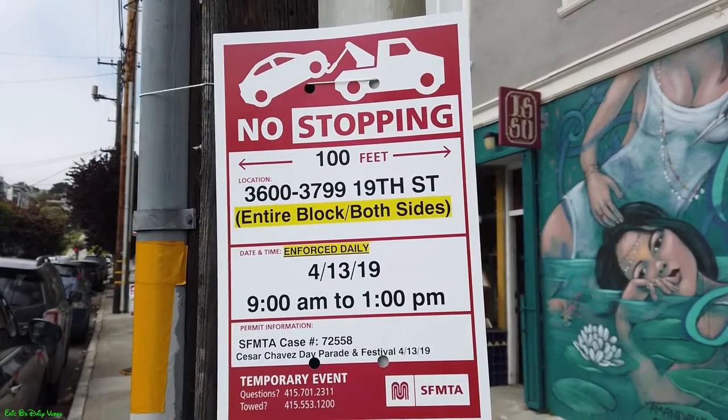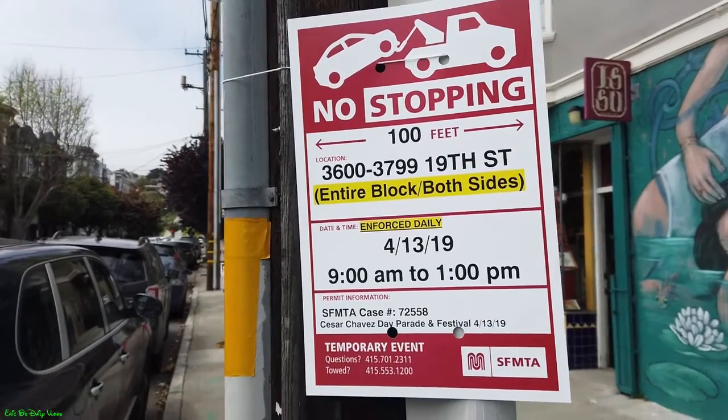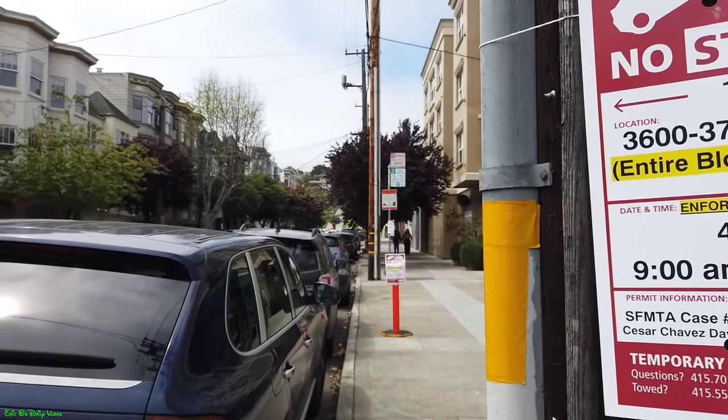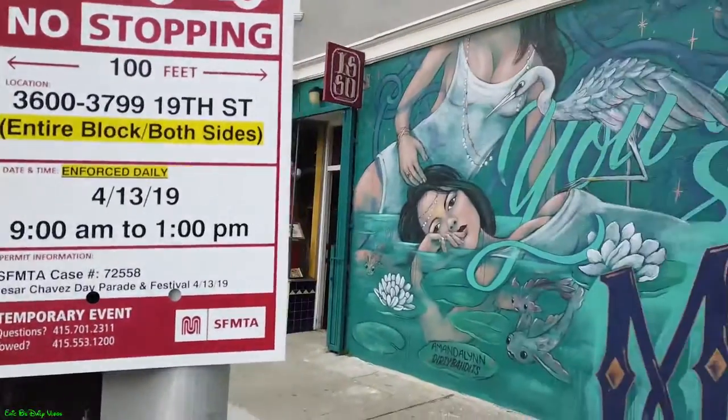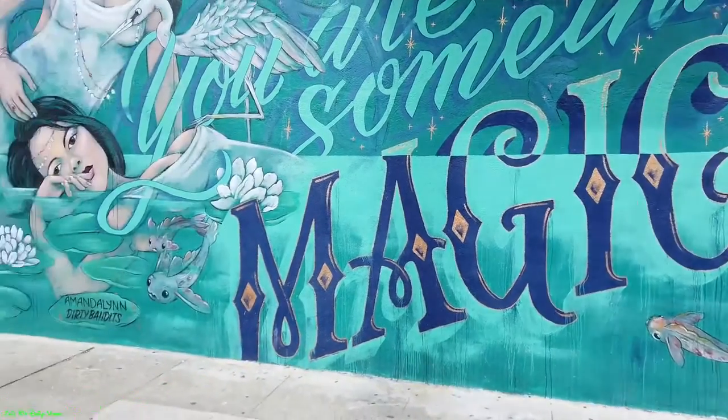Mural week continues. We're back in the Mission District. Up there is Dolores Park, but there's two murals here I want to talk about. The first one is right here on 19th and Guerrero. Let's get this started.